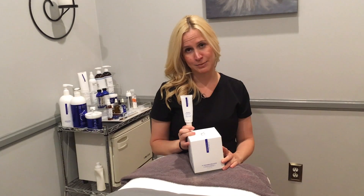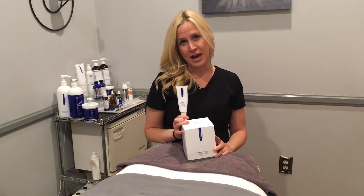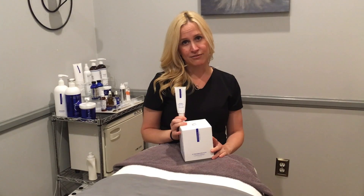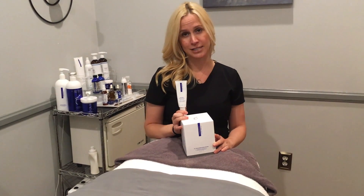This product is specifically designed for rosacea, redness, and sensitized skin. If you notice you have uneven skin texture, oily skin, redness, flushing, or visible broken capillaries, this is an outstanding product.